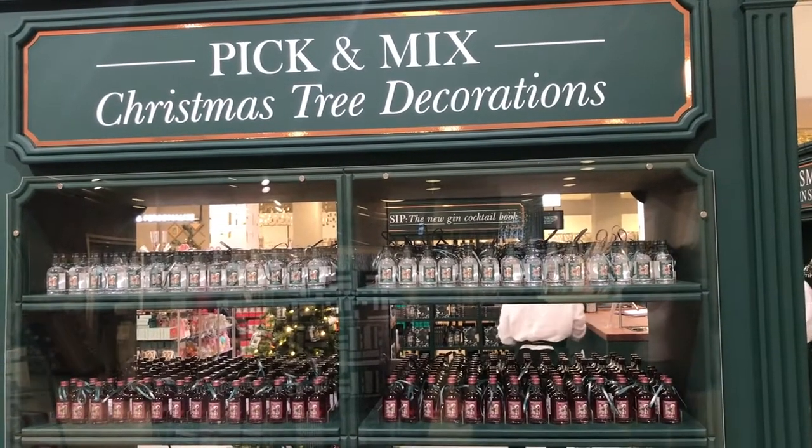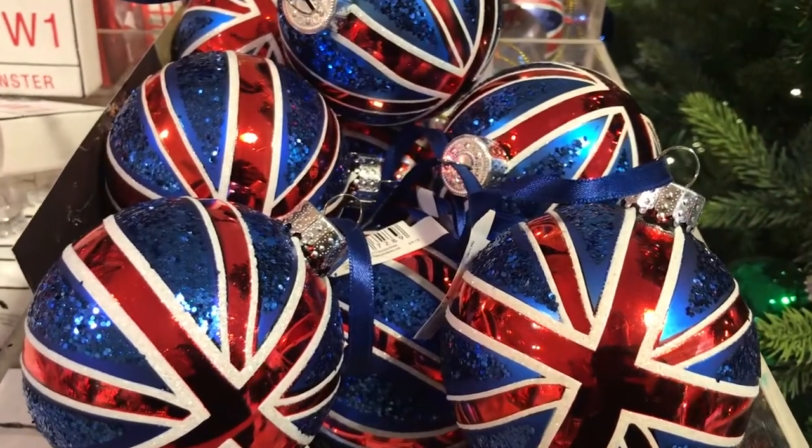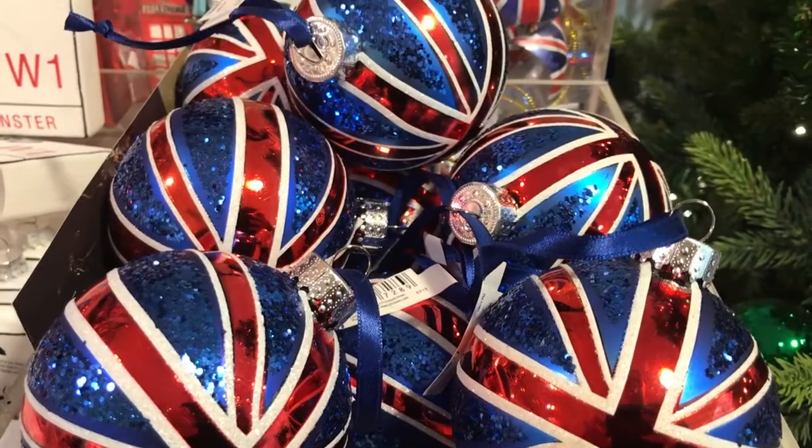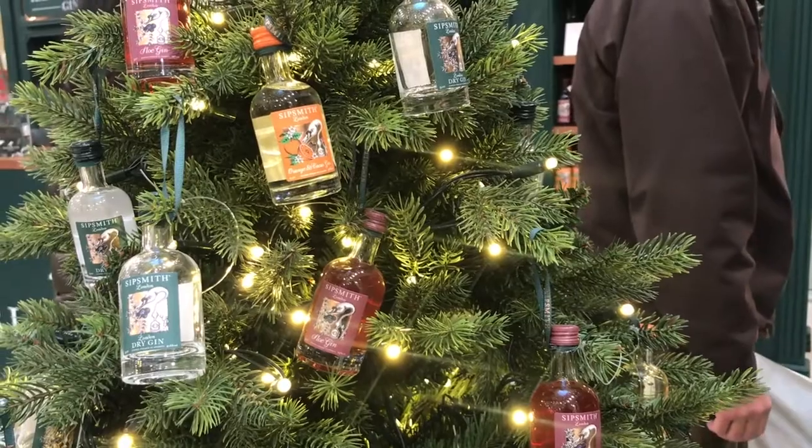Here's our top list of Secret Santa Christmas gifts for under a fiver. First up, it's Christmas tree decorations. There are more decorative ones like this Union Jack, or if you want something a bit more fun, there's some Hanging Gin by Sipsmith.